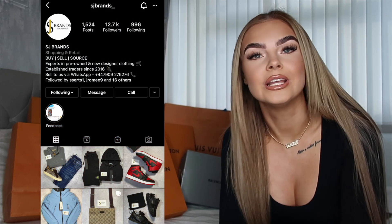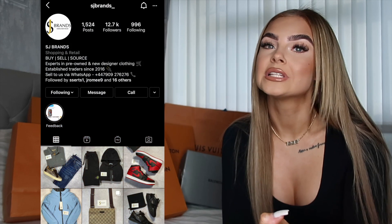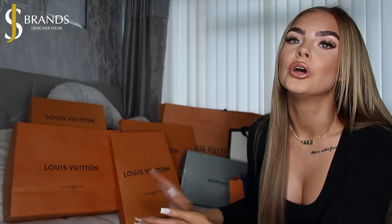Jumping into today's video, I'm working with SJ Brands on Instagram and I'll go into more details about that. Today is going to be like a luxury gift guide and haul, going through some amazing gifts you can get from SJ Brands — whether you want to treat yourself or get a well-done-for-getting-through-the-year gift and you're looking for something designer.